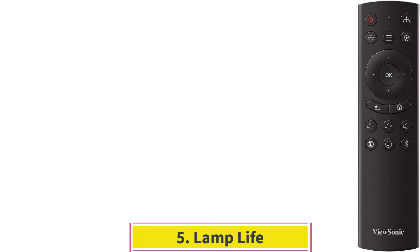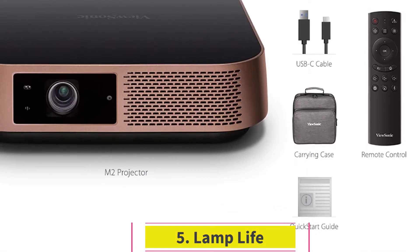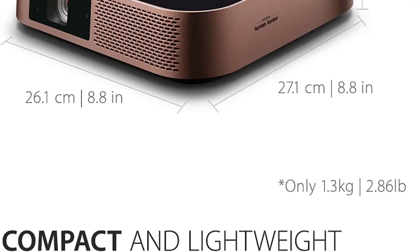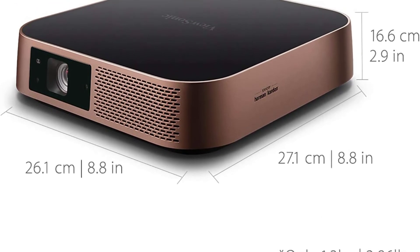Five: Lamp Life. The high-quality LED light source offers a usage time of 30,000 hours. It will last a couple of decades even if you watch two movies a day. During its service lifespan, it will less likely require any maintenance or replacement.